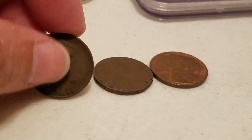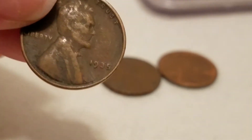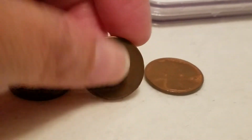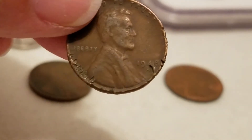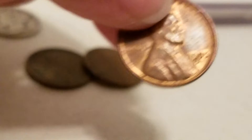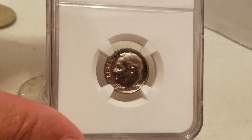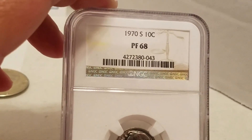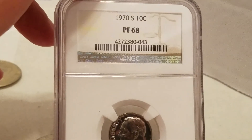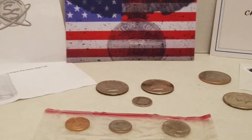I also got a 1935 penny — it's been a little beat up — a 1948-S penny, and a really nice 1955-D penny. In my bag pull I got a really nice 1970s dime graded PF 68.